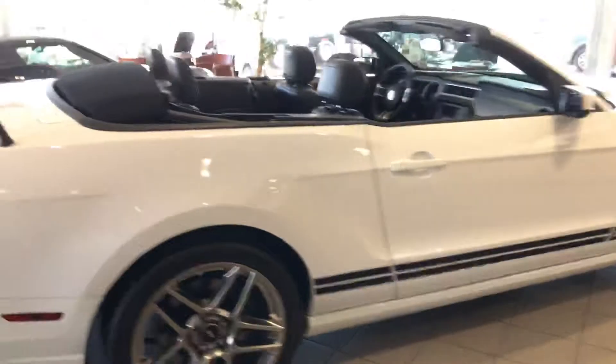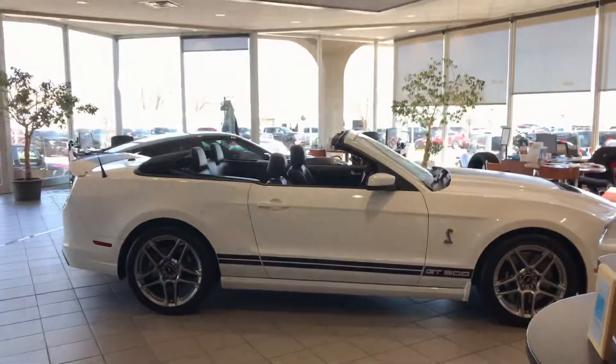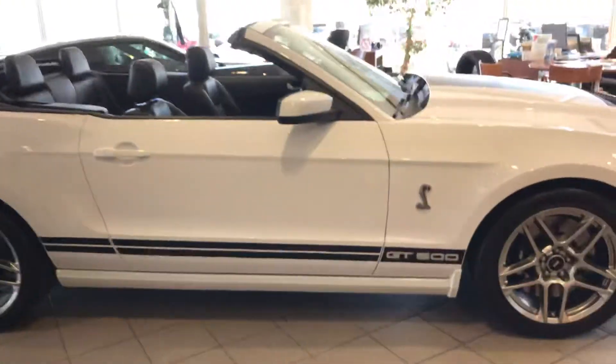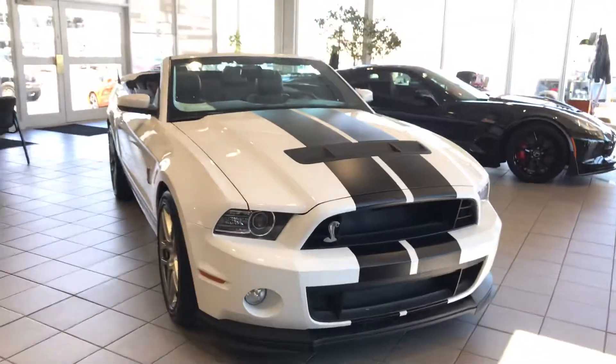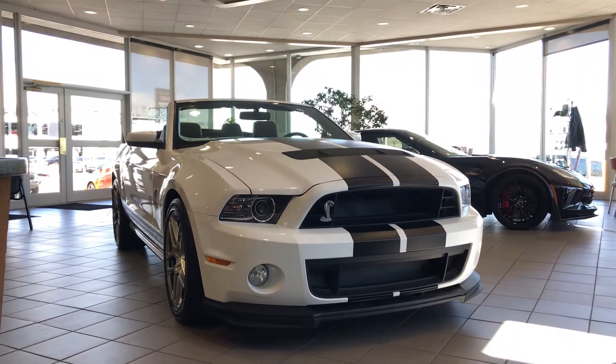So again, just trying to do a little bit of a walk around, give you the best look and view here in this remote situation, but I'll send this to you. You're going to find that out after I do this video, but yeah, it's a gorgeous car. It is, it is awesome.